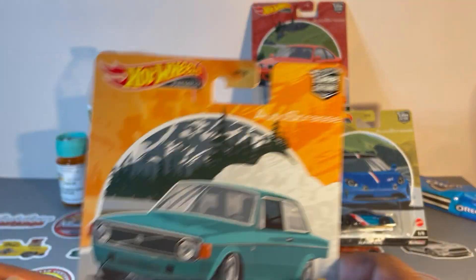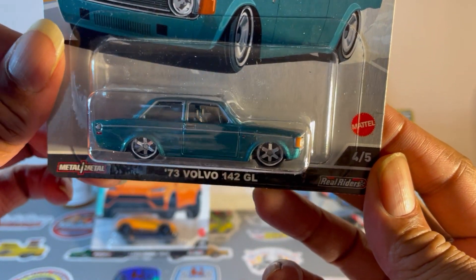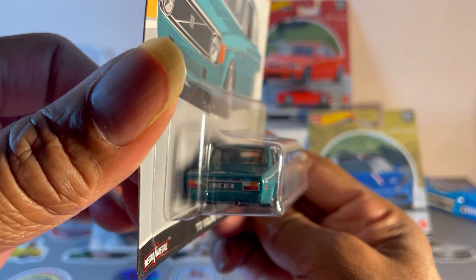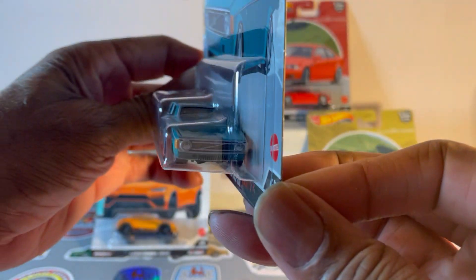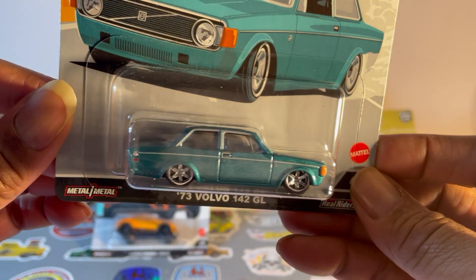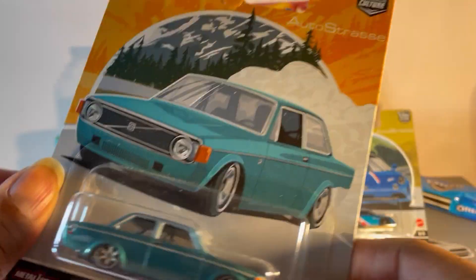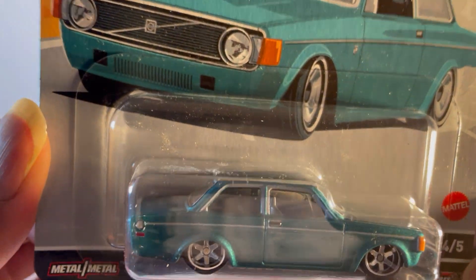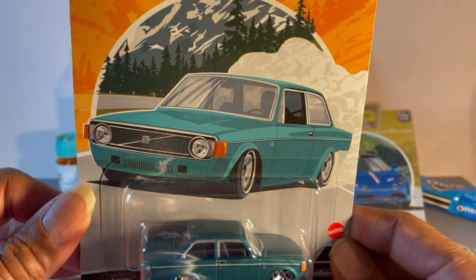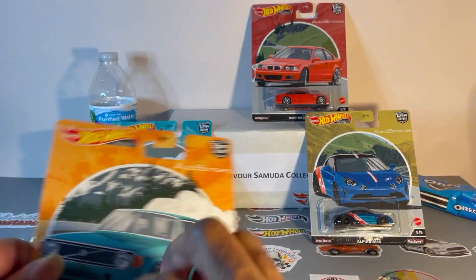Next one: '73 Volvo 142 GL. They did this one right — shaved off the bumpers, dropped it down, put some big wheels on it. Very nice. It's probably got to be my favorite of this set. I know I didn't get the chase. This is number four.